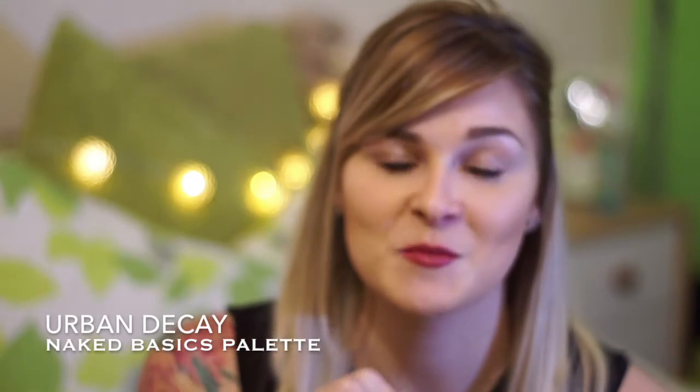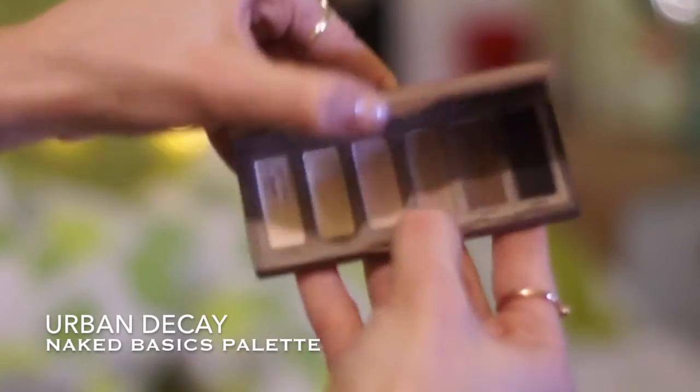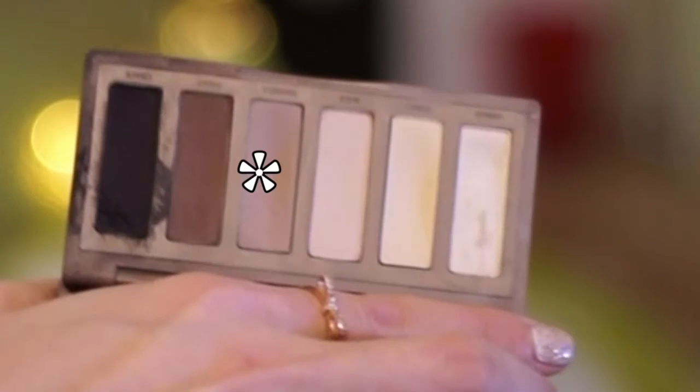My first palette is the Urban Decay Naked Basics. I've spoken about this on my channel before — I just love it. The compact size, the feel of the actual product, it's got that rubbery texture and I love the packaging. It's easy to throw in your bag or take away, it comes with a little mirror, and you get six shades that are really my shades. They're all mattes apart from one shimmery highlighter, and I really like the Naked 2 shade as my transitional shade — I always come back to this palette for that one shade.